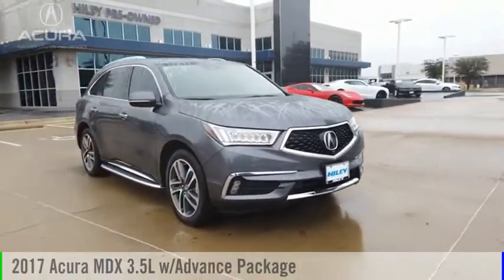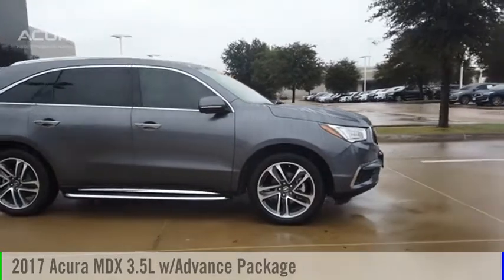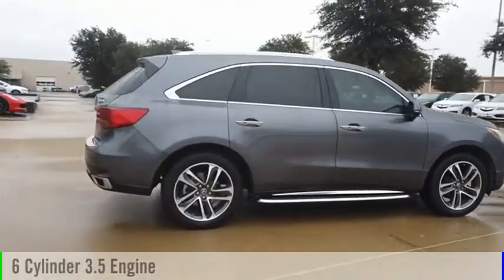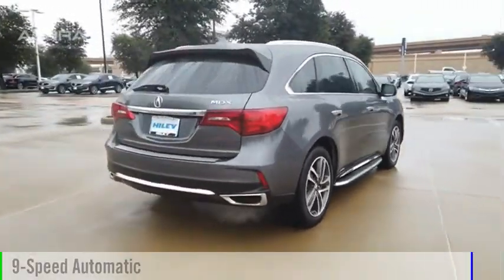Looking for the right vehicle? Check out the 2017 MDX. This vehicle is powered by a front-wheel drive, six-cylinder, 3.5-liter engine, and comes with a nine-speed automatic transmission.